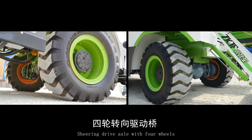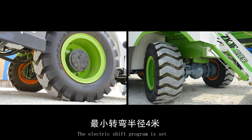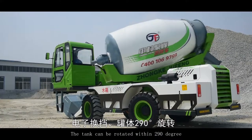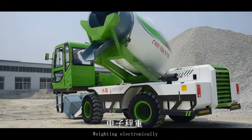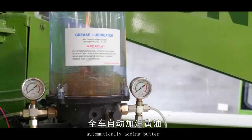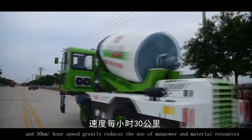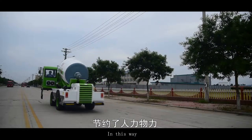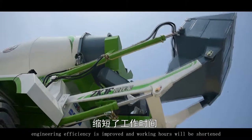It features a shearing drive axle with 4 wheels. The minimum turning radius is 4 meters. An electric shift program is set. The tank can be rotated within 290 degrees, with electronic weighting, automatic butter lubrication, and a speed of 30 km per hour, greatly reducing the use of manpower and material resources. Engineering efficiency is improved and working hours are shortened.